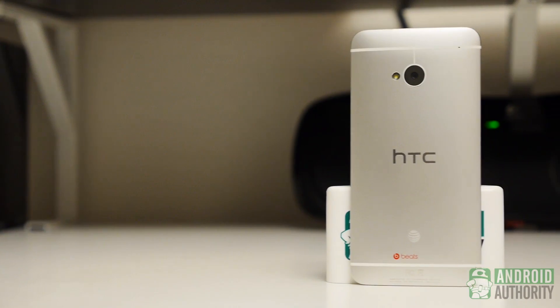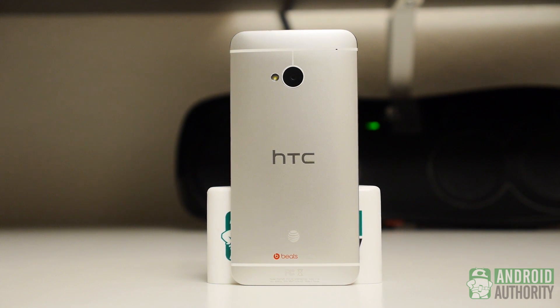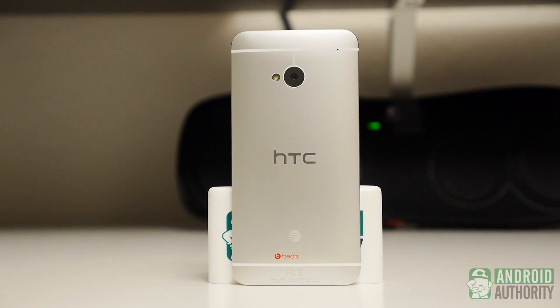The Silver HTC One might have a more defined look, and thus is more easily recognizable, but in the end, come on, it comes down to your own personal preference.